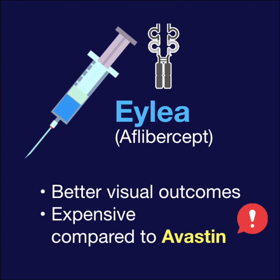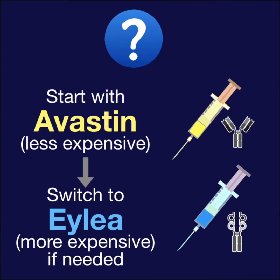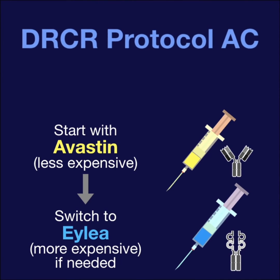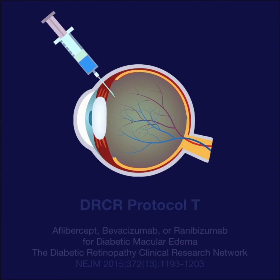Great point, Eric. So instead of starting with ILEA, is it possible to start with Avastin and then switch to ILEA if the desired result is not achieved? Maybe. Protocol AC is an ongoing trial assessing just that. It's exploring if starting ILEA after initial Avastin will affect long-term visual outcomes.